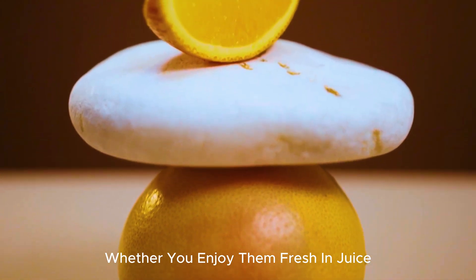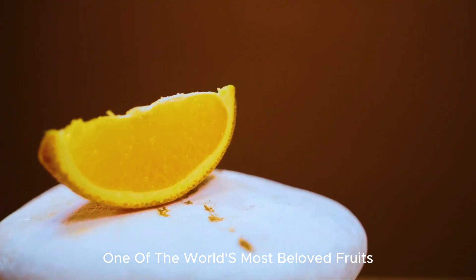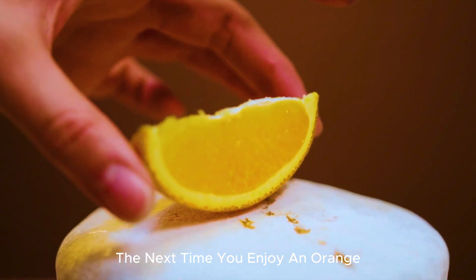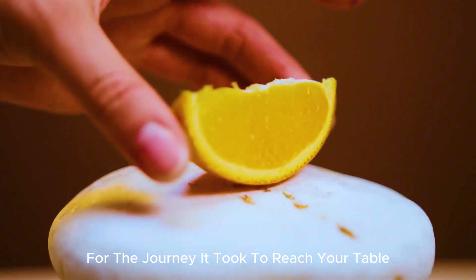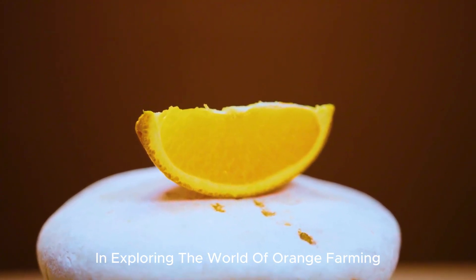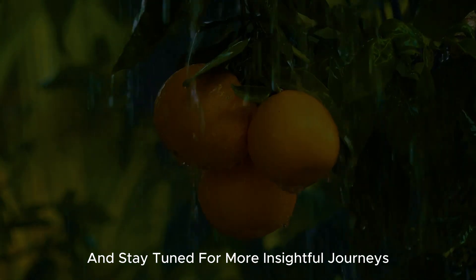Whether you enjoy them fresh, in juice, or as part of your culinary creations, oranges continue to be one of the world's most beloved fruits. The next time you enjoy an orange or a glass of freshly squeezed juice, you'll have a deeper appreciation for the journey it took to reach your table. Thank you for joining us in exploring the world of orange farming. Don't forget to share your thoughts and experiences with us, and stay tuned for more insightful journeys like this one.